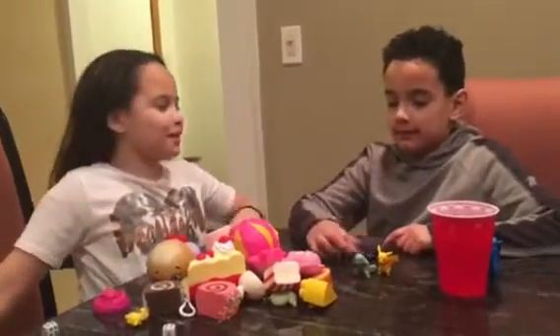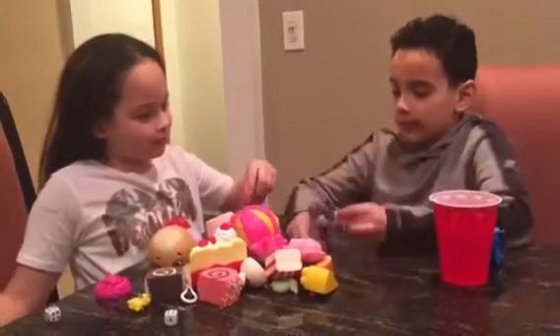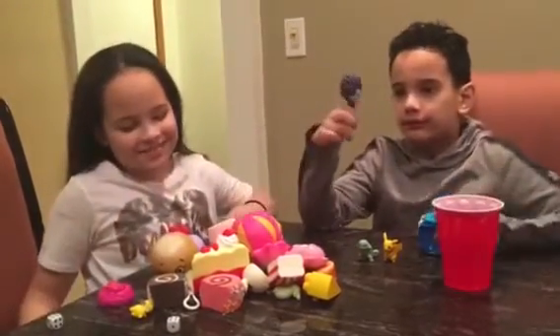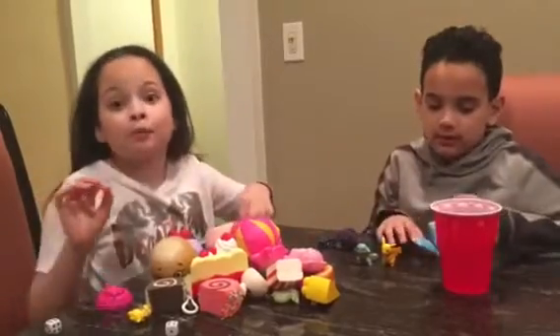Hi guys, my name is Isabel, my name is John, and we're going to show you a squishy review. We have some guests with us — Scroll and Pikachu from Pokemon, and this other character — let me know what his name is in the comments down below. My aunt requested this video, so yeah, let's start.